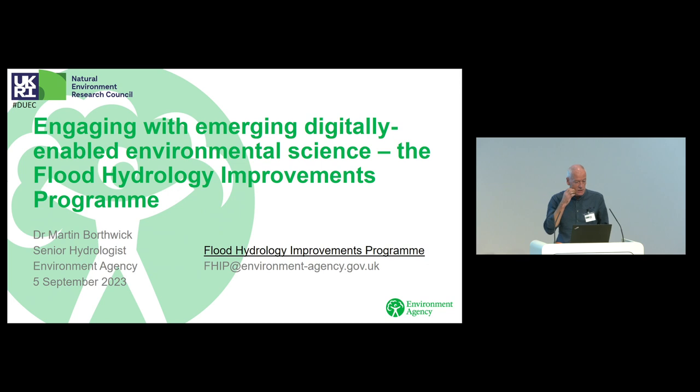I've titled my talk 'Engaging with Emerging Digitally Enabled Environmental Science' — a bit of a mouthful, but that is essentially what we're attempting to do in this program. It's representative of some of our approaches to how we work with what's coming forward through research and development and how we attempt to build that into what we do going forward. But a few caveats on the way, and hopefully that will help you understand a bit about how that works for us. So a couple of examples.